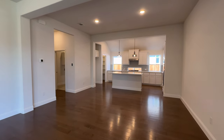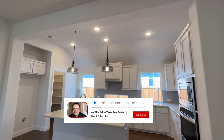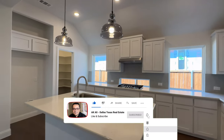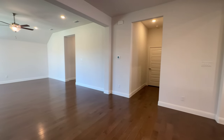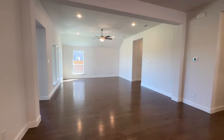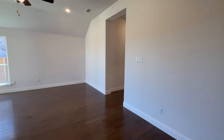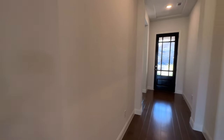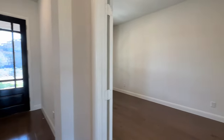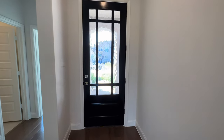If you guys like this video, make sure you give it a big thumbs up and hit that subscribe button. Make sure you hit the notification bell because I'm going to be doing a lot more of these home tours — you don't want to miss out on any future videos. Comment below what you thought about this house or if you have any questions — I'd love to get a conversation started. I'll see you guys on the next one!